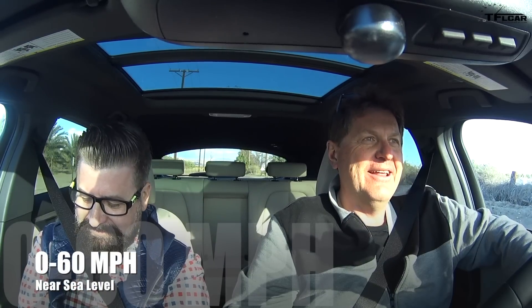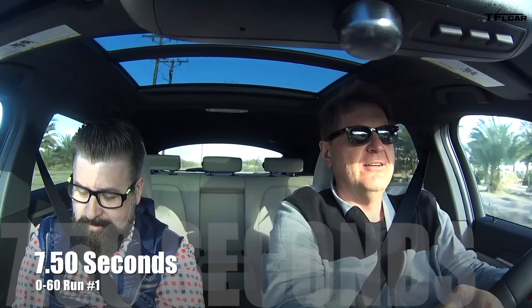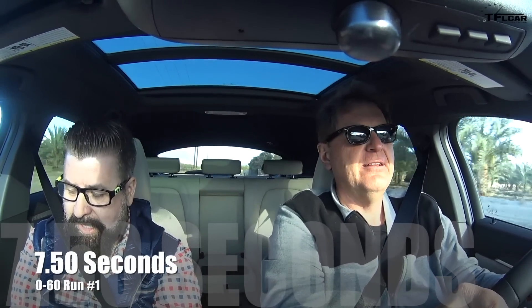Roman and Nick had a chance to do a zero-to-60 run in the X2 a little while back. Brake torque it — ready? Here we go! There's 40... 60. What do we get? We have 7.5 seconds.